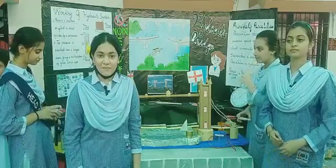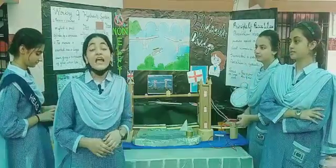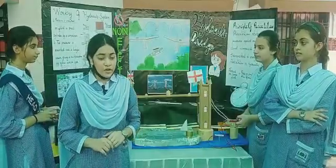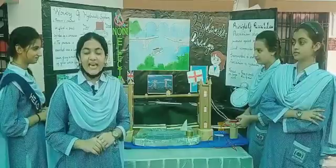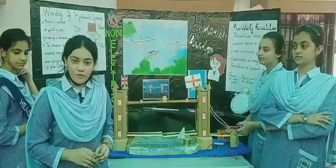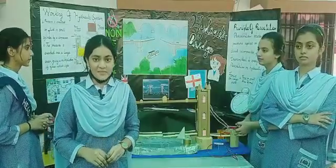Asalaamu alaykum, my name is Ismail from Metric B, and today I will be introducing you to our project: Hydraulic Bridge. A Hydraulic Bridge, also known as a moving bridge, was invented by Leonardo in the 15th century. It is a bridge used to allow seaside traffic to move through a body of water, and it can be moved to allow the passage of boats and ships.